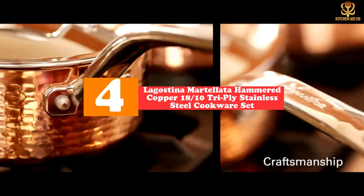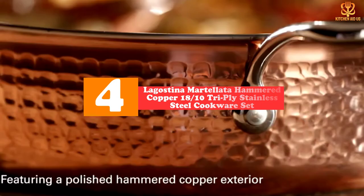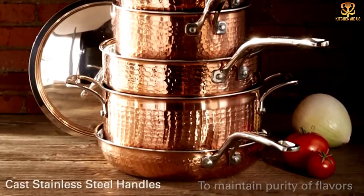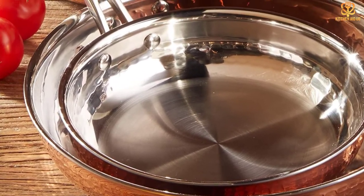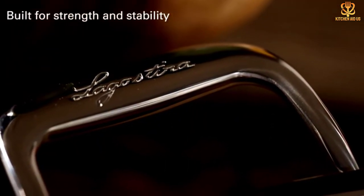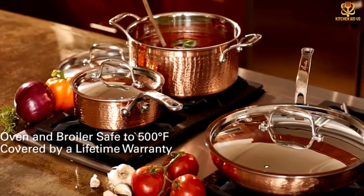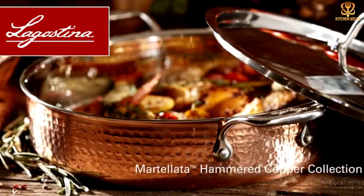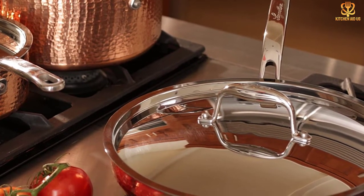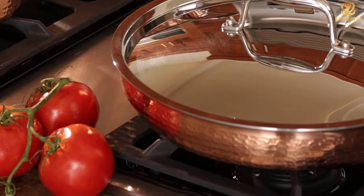Moving on at number 4, we have the Lagostina Martellata Hammered Copper 18/10 Tri-Ply Stainless Steel Cookware Set. Copper cookware is stylish, but hammered copper cookware takes it to a whole new level, with an artisan look that is distinctive and classy. The cookware has a thick aluminum core for efficient heat distribution and a stainless steel interior; the lids are also stainless steel. Besides being beautiful, the hammered copper exterior offers excellent heat control. Our product tester also loves that the handles are designed to be comfortable to hold while they stay cool on the stove. The cookware is oven and broiler safe to 500 degrees Fahrenheit and is compatible with all stove types except induction.